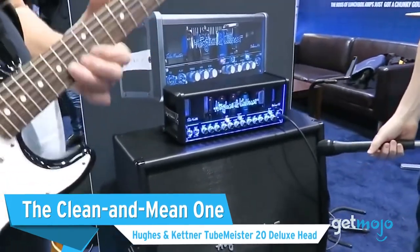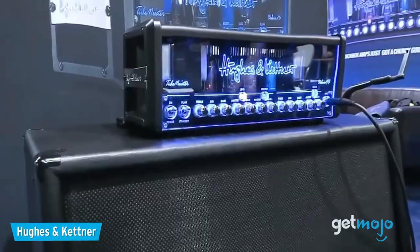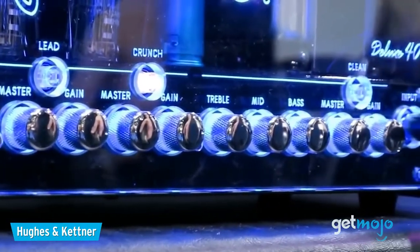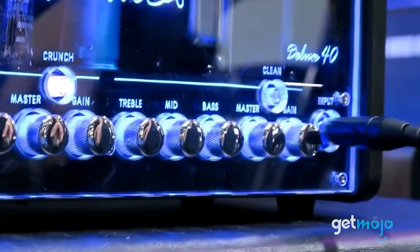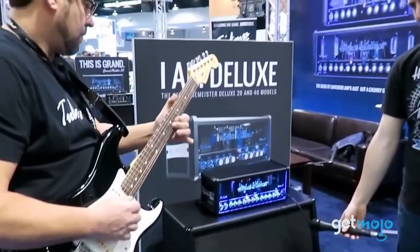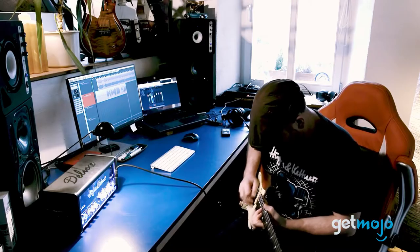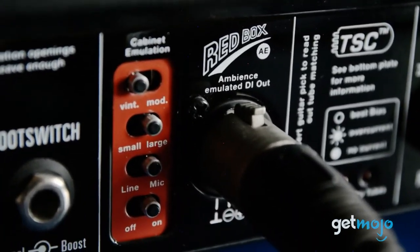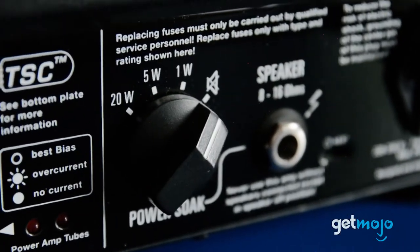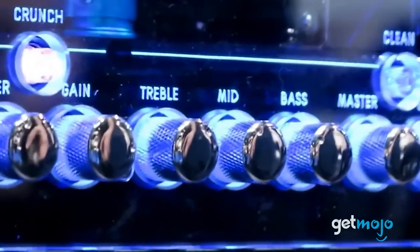The Clean and Mean One: Hughes & Kettner Tubemeister 20 Deluxe Head. You'll likely find yourself compromising with an amp that's either great at producing clean tones or one that's got killer overdrive. But this Hughes & Kettner tube amp somehow excels at both. Although more suited to smaller gigs and at-home jamming, this is really a versatile amp, especially when taken into a studio, thanks to its Redbox AEDI output, which allows you to emulate a bunch of different sounds. And we can't not talk about its design, which helps add a little extra flair to your rig.